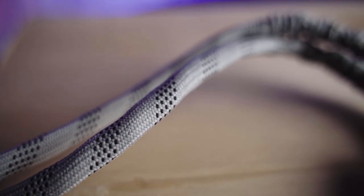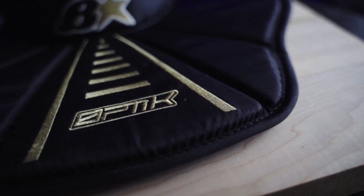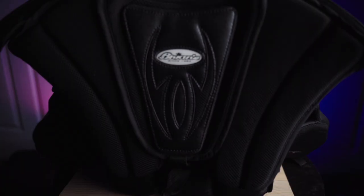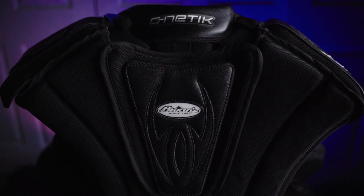I also upgraded my neck guard to Brian's. I got smoked in the collarbone with my old neck guard and thought, you know what, I need more padding — so I got a new one.